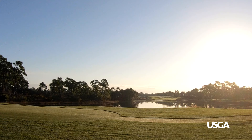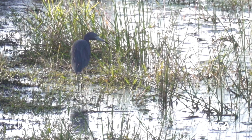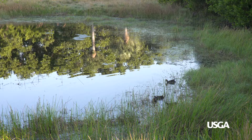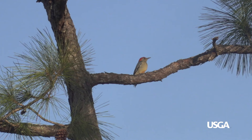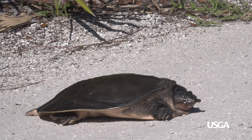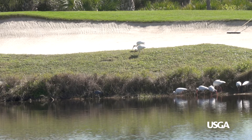The beauty and peacefulness of a golf course makes it a sanctuary to many who enjoy the game. And like us, a wide variety of wildlife also flock to golf courses to enjoy the natural habitats they provide. Deer, foxes, birds, fish, turtles, alligators, and frogs are just some of the wildlife that have long made golf courses their home.